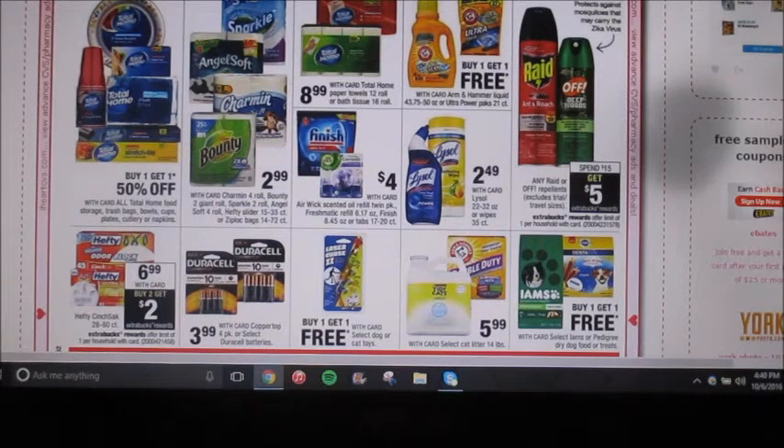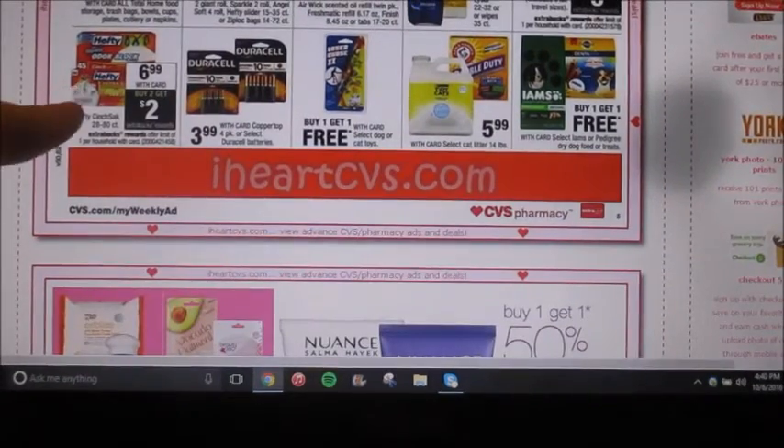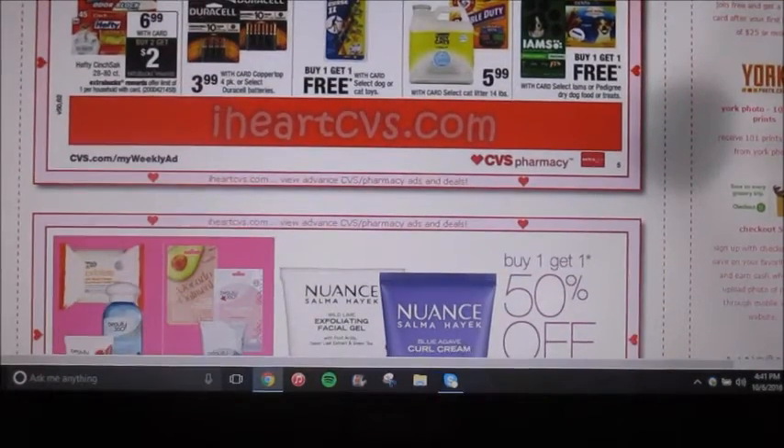Off and Raid products — spend $15, get $5 back as an extra care buck reward. Here's a pretty good deal on Hefty trash bags. They are $6.99 each, and when you buy two, you're gonna get $2 back as an extra care buck reward. There's a limit of one per household. So what I would personally do is buy two boxes — your total would come out to be $13.98. We have dollar-off printable coupons from RedPlum or SmartSource. So your subtotal after the coupons would be $11.98, and then you get the $2 back as an extra care buck, making your total $9.98. It's a 28 to 80 count — that's a pretty big count size, and it's really hard for us to get good garbage bag deals.